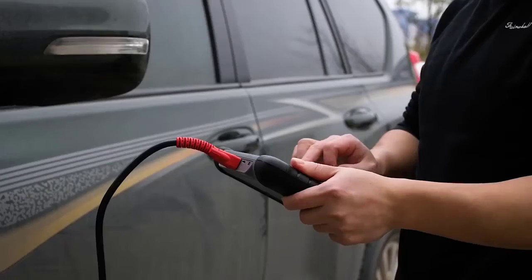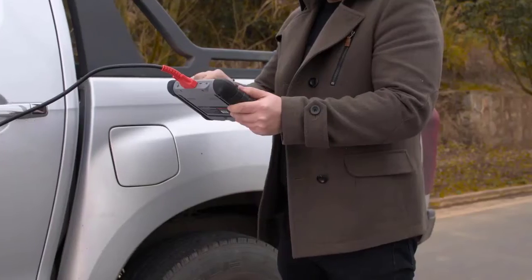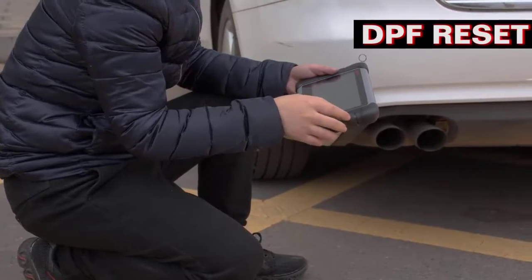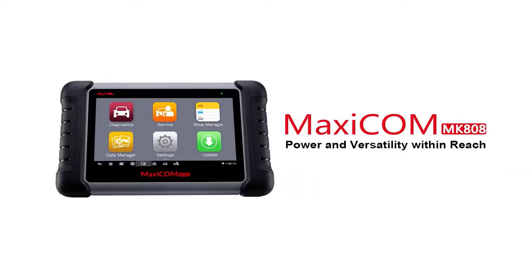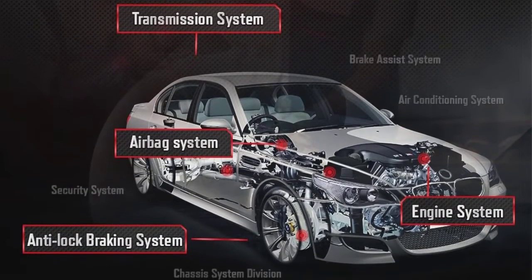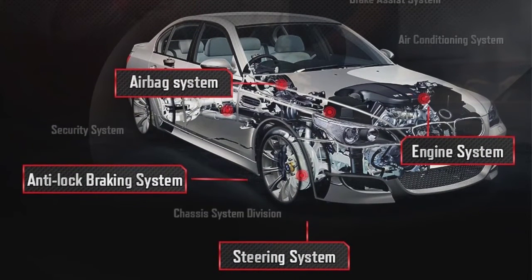Operating System: Android 4.4.4. Warranty: 1 Year Free Warranty. Update: 1 Year Free Update. Processor: Cortex-A9, 1.5 GHz. Introduction: Autel MaxiCom MK808 is an advanced tablet scan tool based on the Android operating system, consisting of MD802 and MaxiCheck Pro. This OBD2 scanner's advantages lie in its comprehensive functions including full systems diagnosis, all OBD2 functions, and various reset functions. Check description below for product link.